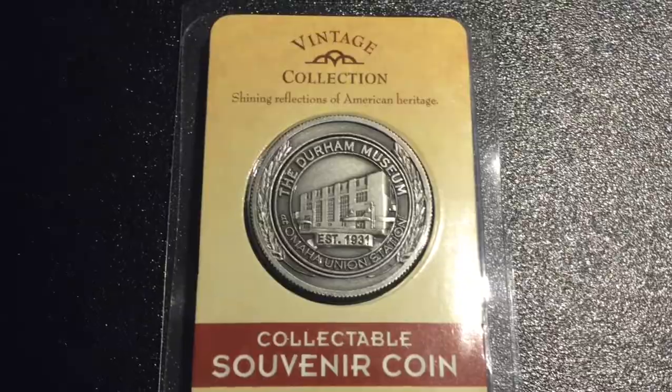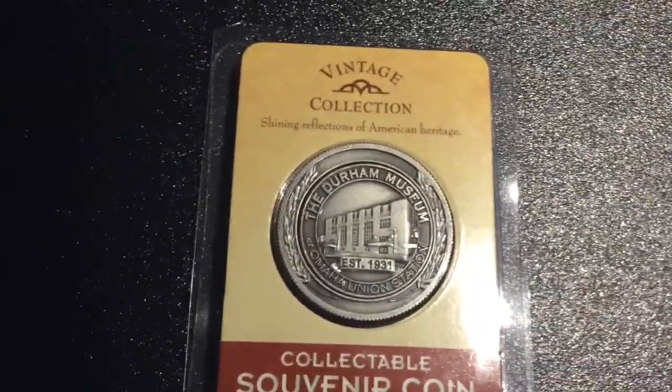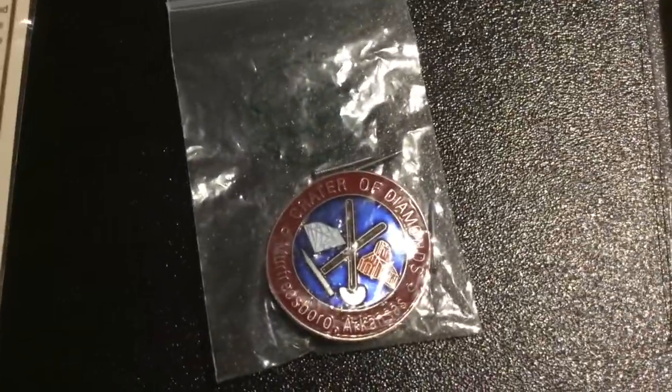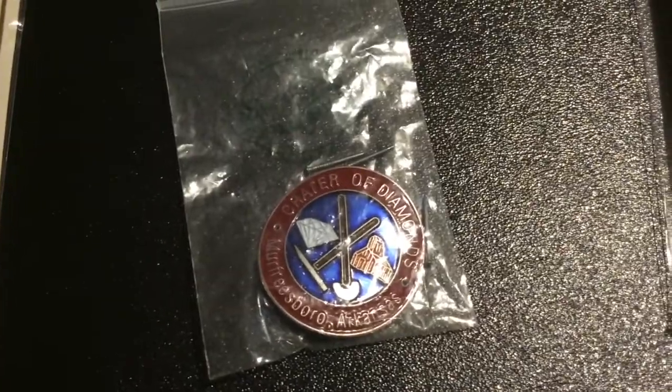Alright guys, so this fourth coin that I got is from the Durham Museum at Omaha, Nebraska. And it used to be the Union Station there, but they turned it into a cool terrain history museum. The second coin is not really a coin, it's more of a button, but it's from the Crater of Diamonds State Park in Murfreesboro, Arkansas.